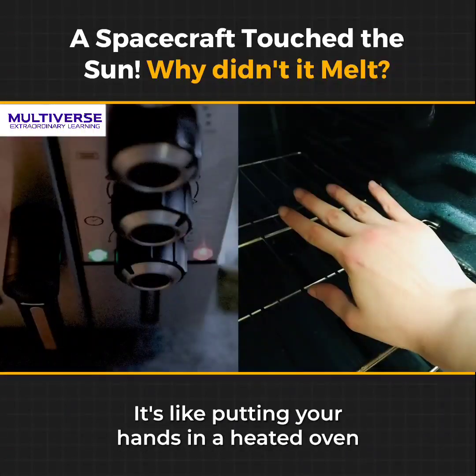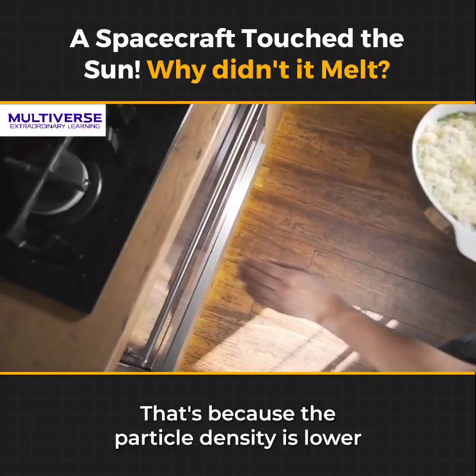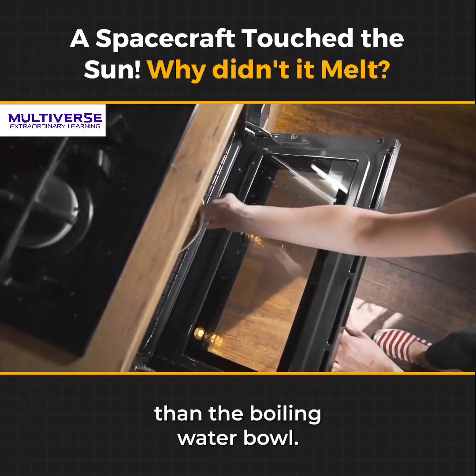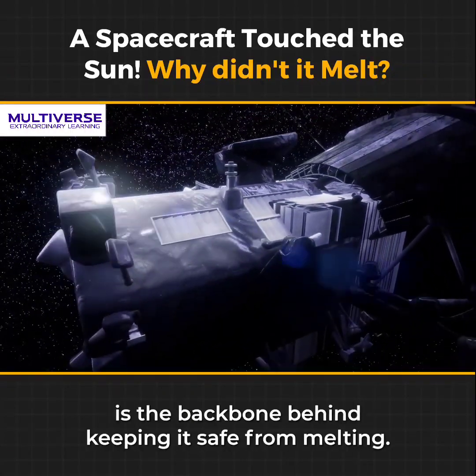It's like putting your hands in a heated oven and a bowl of boiling water. Your hands can stay for a longer period in an oven without getting much heat, because the particle density is lower than in the boiling water bowl. For Parker, this concept of heat versus temperature is the backbone behind keeping it safe from melting.